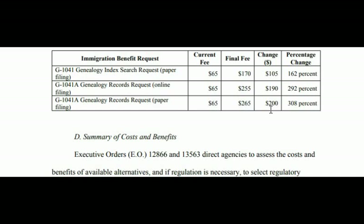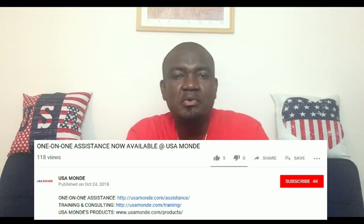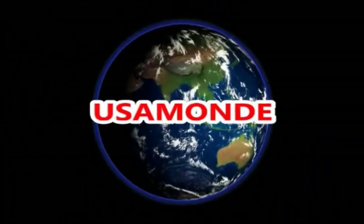Those are the fees — I just went through the current fees and the fees you'll pay starting October 2nd, 2020. For those of you filing these applications, just be aware the fees will increase. Don't be shocked — they already announced it. If you have any questions, leave them in the comments below and I'll do my best to answer. You can also visit the USCIS website for more information. If you know somebody who needs to watch this video, please share it. Hit the like button, and subscribe to see more videos like this. My name is John — thanks for watching, and I'll talk to you guys in the next video. USA Monde.